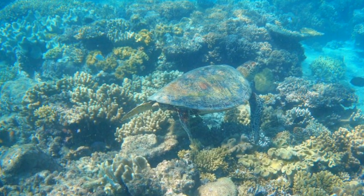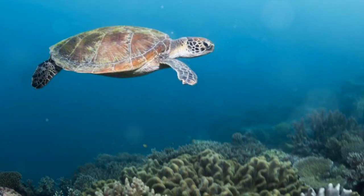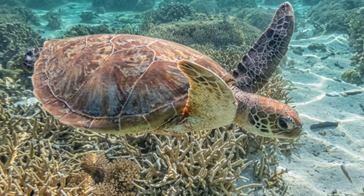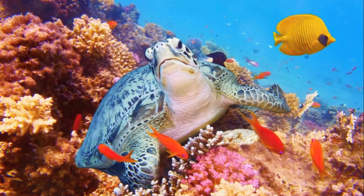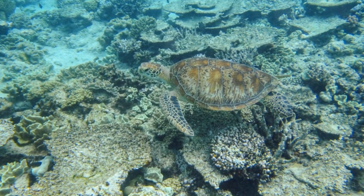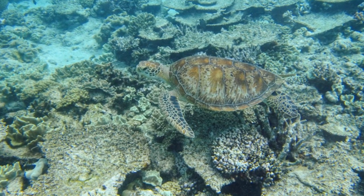And then there's the majestic sea turtle, gliding gracefully through the water. Some of these sea turtles, like the green turtle, can live for over 80 years. They journey across the ocean, only returning to the beach they were born on to lay their eggs. Isn't that astounding?